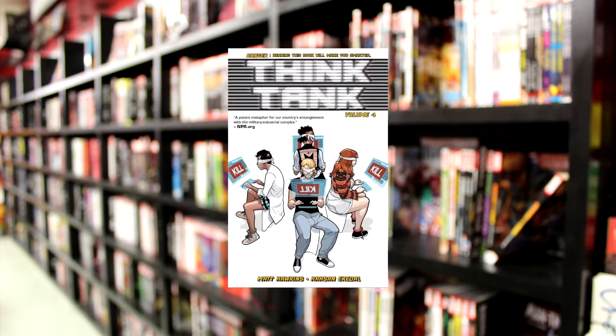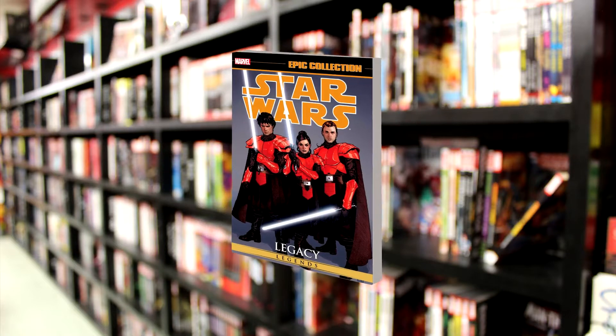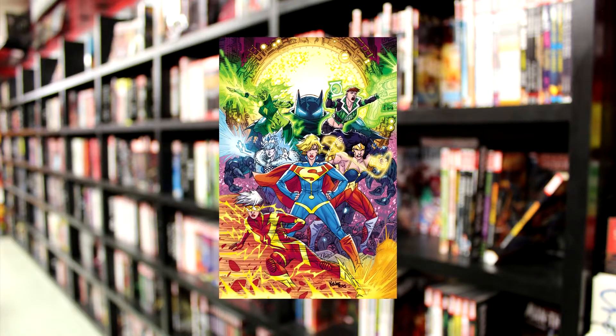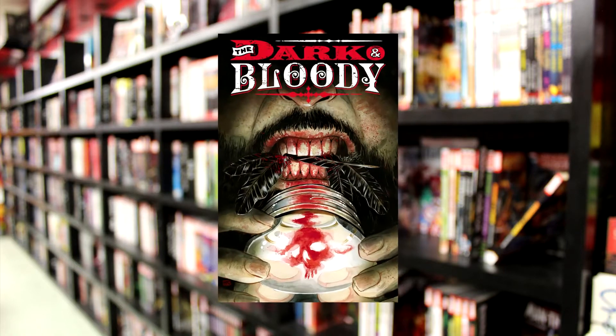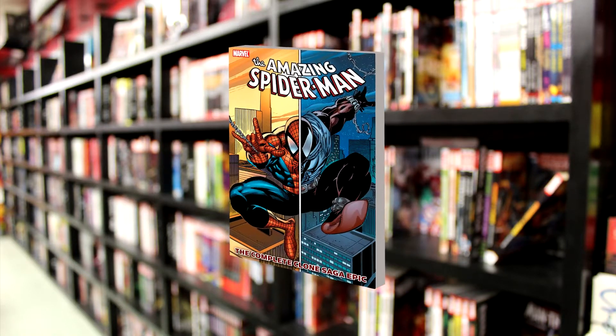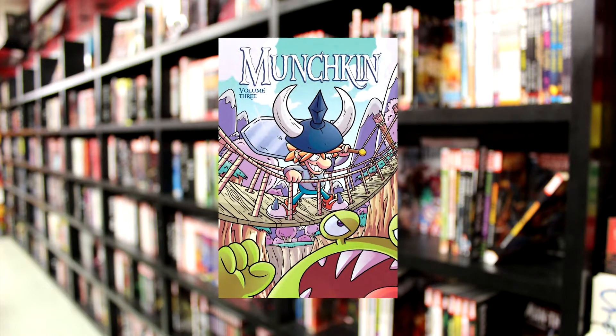Also new in graphic novels: Silver Surfer Volume 4, Think Tank Volume 4, Star Wars Legacy Volume 1, Superman Volume 1, Justice League 3001 Volume 2, The Dark and Bloody, Mini Marvels The Complete Collection, Spider-Man The Complete Clone Saga Epic Volume 1, and Munchkin Volume 3.